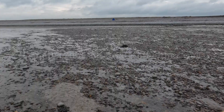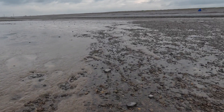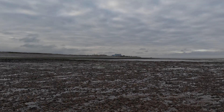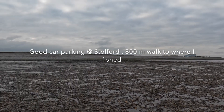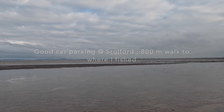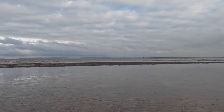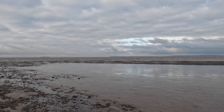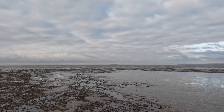Looking forward to this one. As I say, never quite sure what you're going to catch, but it's just nice to be out. You can probably see Hinkley in the distance there. As we pan round, that's up towards Breen and Burnham-on-Sea, and then you've got Steepholm there and beyond you've got the Welsh coast.